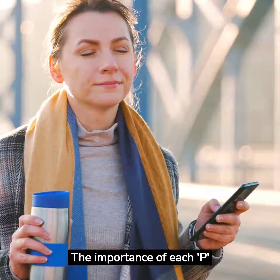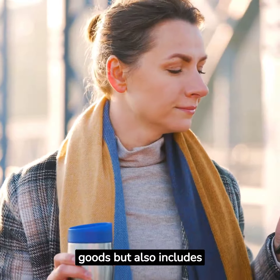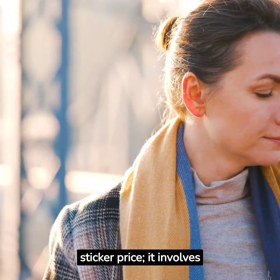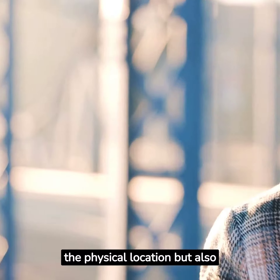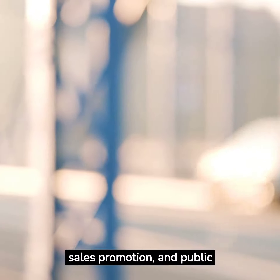The importance of each P cannot be understated. Product is not just about physical goods but also includes services, experiences, and ideas. Price doesn't solely mean the sticker price — it involves discounts, credit terms, and other payment conditions. Place isn't just the physical location but also includes the supply chain and distribution channels. Finally, promotion encompasses advertising, sales promotion, and public relations.